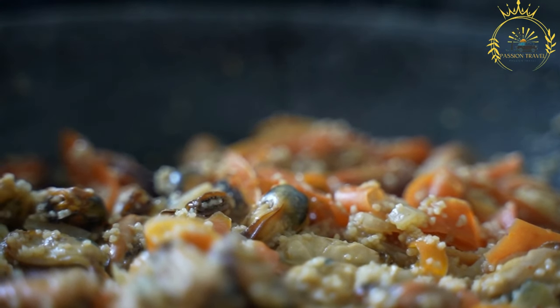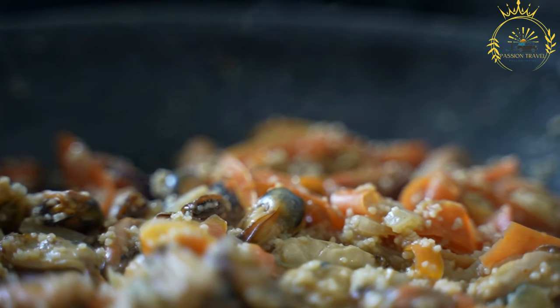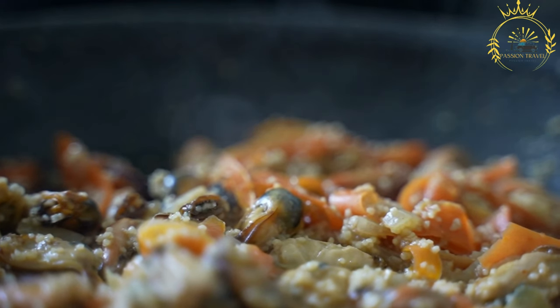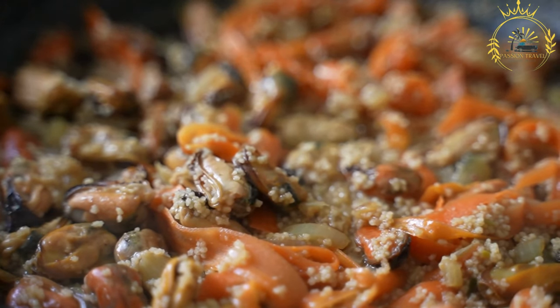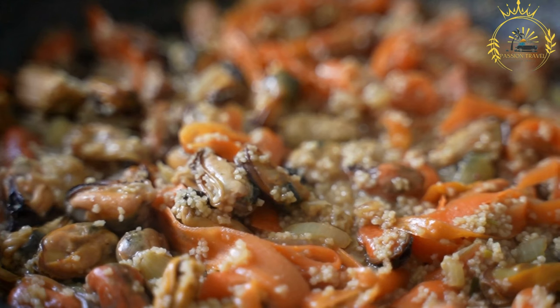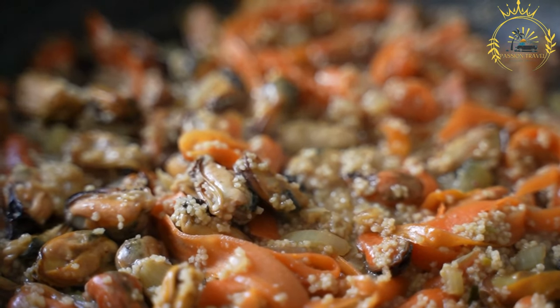In West African cuisine, Pule Bicyclette is commonly used in various traditional dishes such as grilled chicken, stews, and soups. It is a popular choice for many locals in West Africa due to its taste, perceived health benefits, and the preference for supporting local, small-scale poultry farmers.